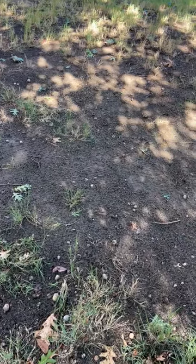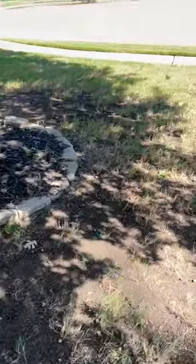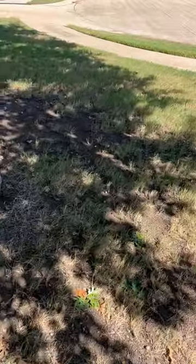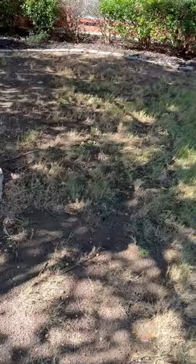Just a reminder: Bermuda needs 8 to 12 hours of direct sunlight. It thrives in the full Texas sun. The more shade it's exposed to, the weaker and thinner it becomes, and over time it will become bare. This here is 10 years in the making.